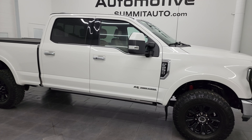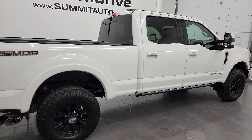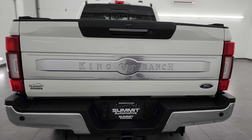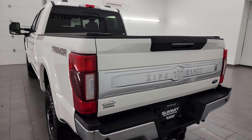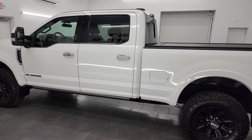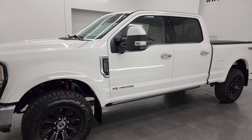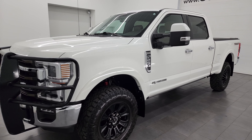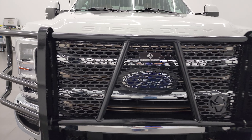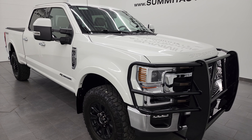Hey, this is Brett and this 2021 Ford F-250 Crew Cab Short Box King Ranch Tremor Package is stock number 14096Z. I am here at Summit Automotive in Fond du Lac, Wisconsin, your new and used heavy-duty truck headquarters. This 2021 Ford F-250 comes with the 6.7-liter Powerstroke diesel engine. It puts out 475 horsepower and 1,050 foot-pounds of torque. It's paired up with a 10-speed automatic transmission. This truck has been fully safety inspected by our service shop, has a fresh oil and filter change, all the fluids have been checked and topped off, and it's 100% ready to go.